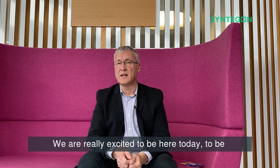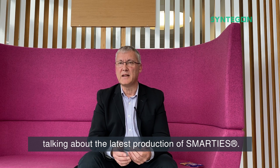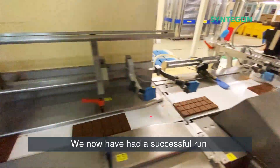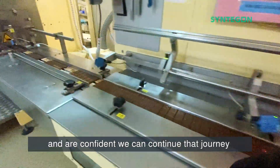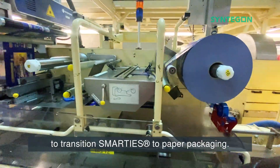So the Smarties — we're really excited to be here today to be talking about the latest production of Smarties. We now have had a successful run and are confident that we can continue that journey to transition Smarties to paper packaging.